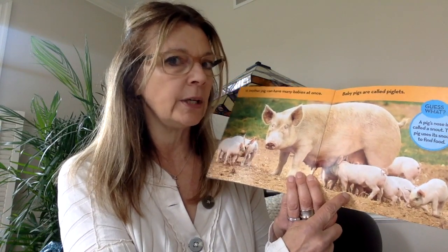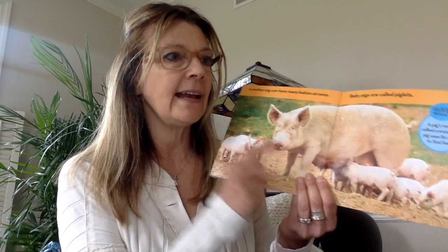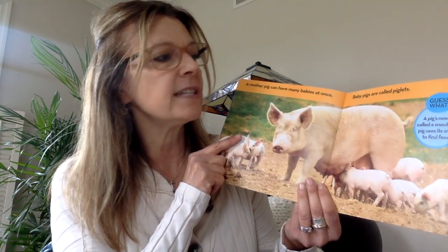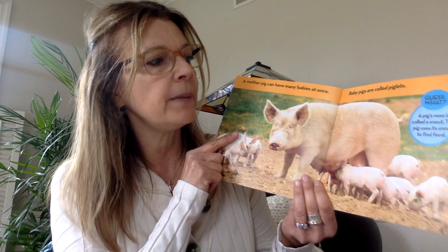And her babies are called what again? Piglets. And the daddy is called a boar. And do you know what this part of a pig is called? Its nose and mouth is called the snout. A pig's nose is called a snout, and the pig uses its snout to find food.